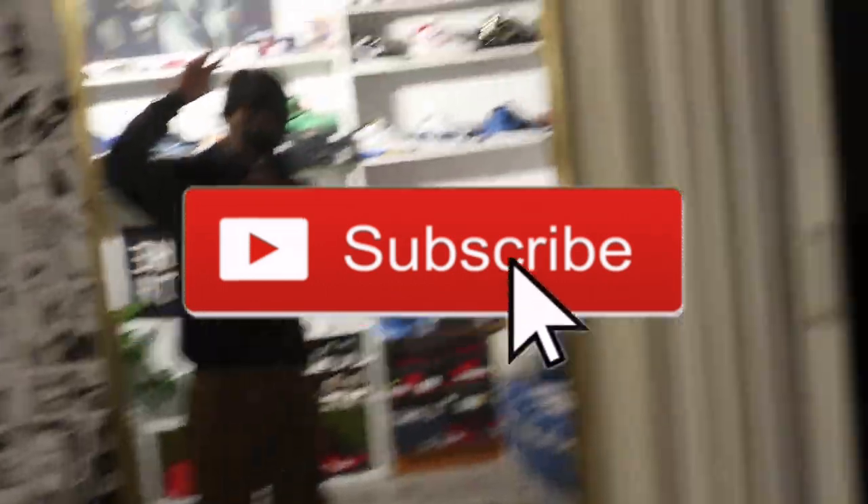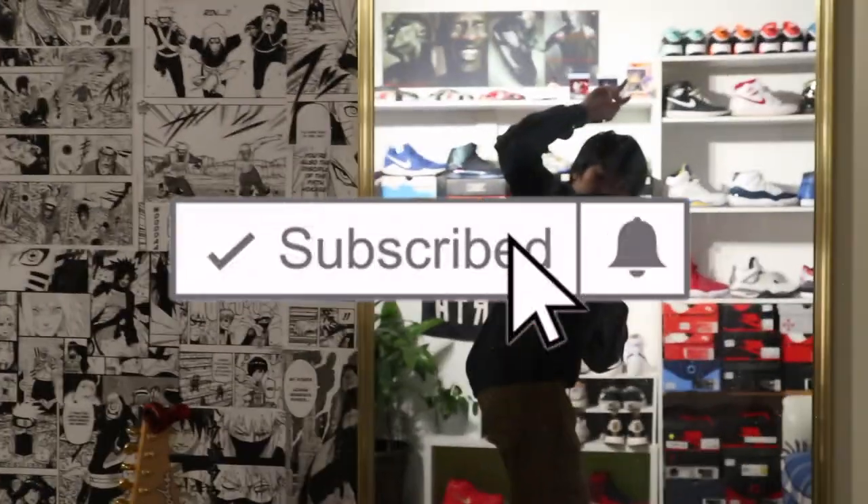I just want to say thank you if you made it all the way to the end of this video, I really appreciate it. Make sure you comment, like, and subscribe. I'm trying this whole YouTube thing out, so stay tuned and I'll see you in the next video.